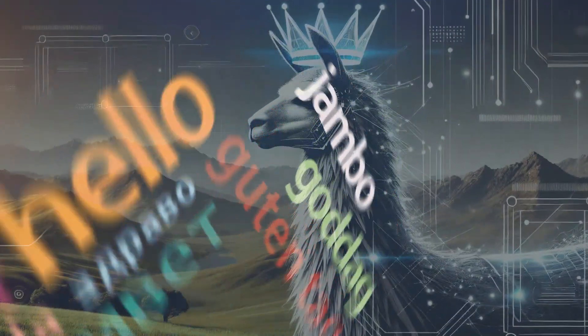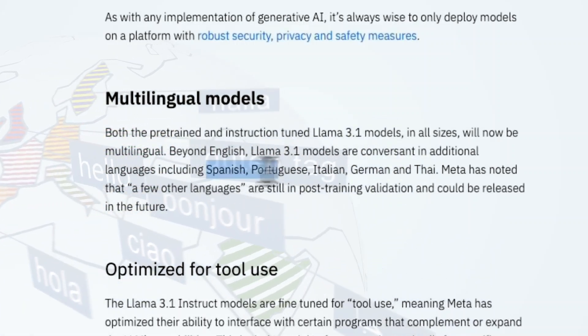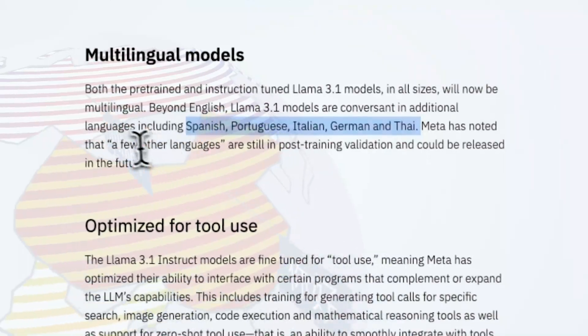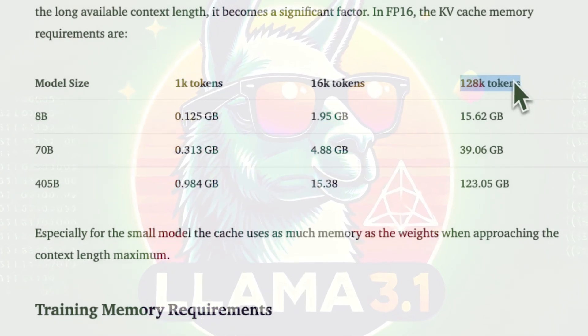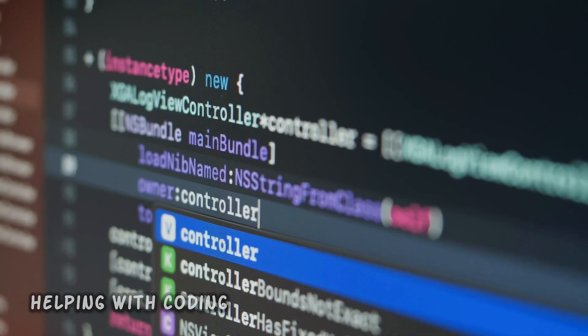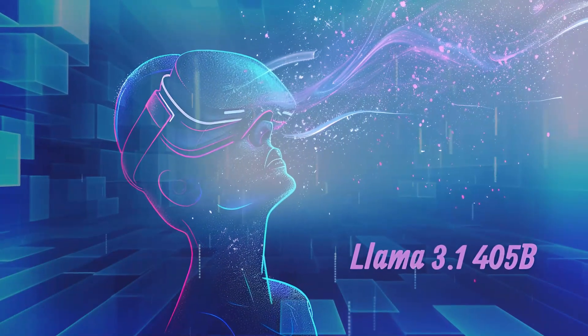Meta has also updated their smaller LLaMA models — the 70B and 8B versions. These models now support eight languages: English, German, French, Italian, Portuguese, Hindi, Spanish, and Thai. They also have a bigger memory, holding up to 128,000 tokens — helpful for tasks that need a lot of information, like writing long summaries or helping with coding.